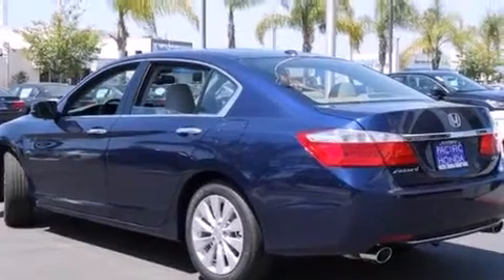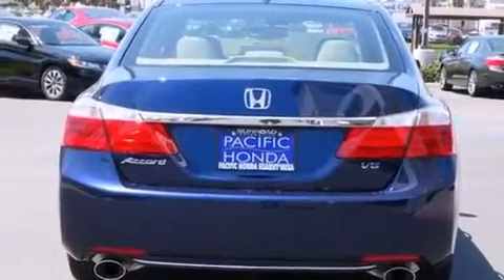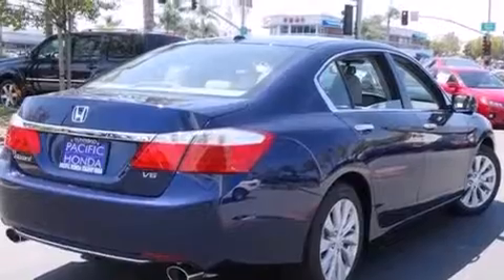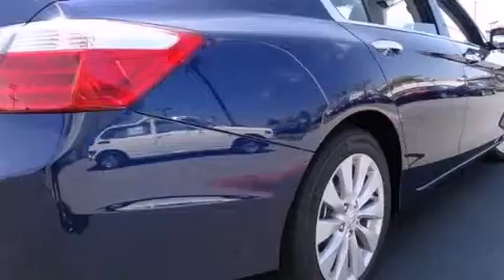Features include heated seats, Bluetooth mobile device connectivity, traction control and stability control systems, leather seats, side curtain airbags, and memory settings for the seat positions so you can recall your favorite alignments with the push of one button.